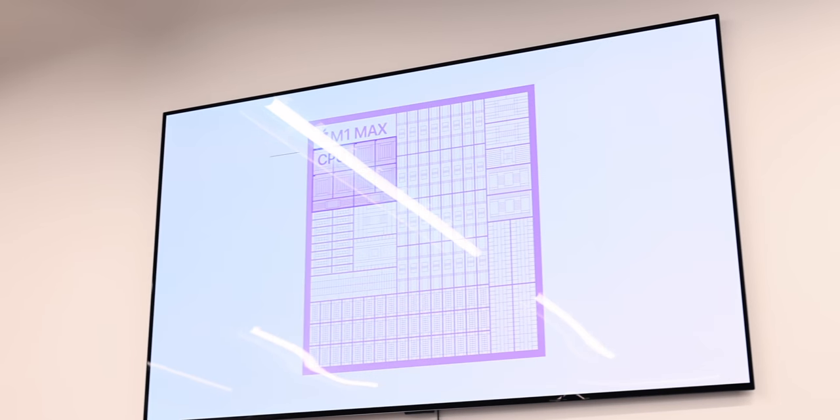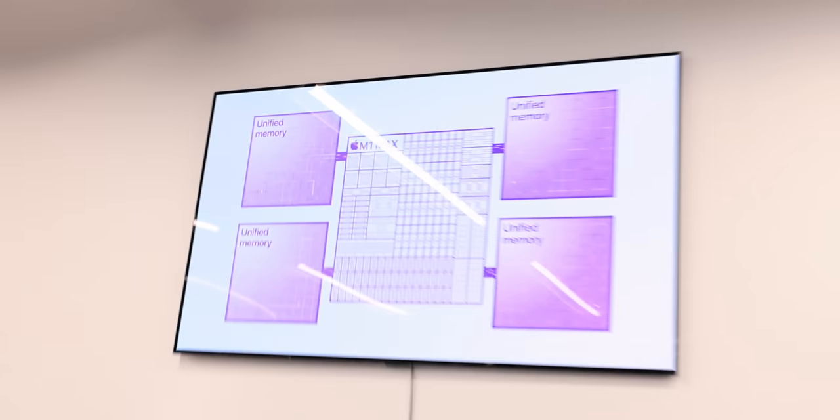M1 Max? M1 Max?! They really did it! Why did they do that? Craig — that's a bunch of purple boxes. Even more purple boxes — wow!